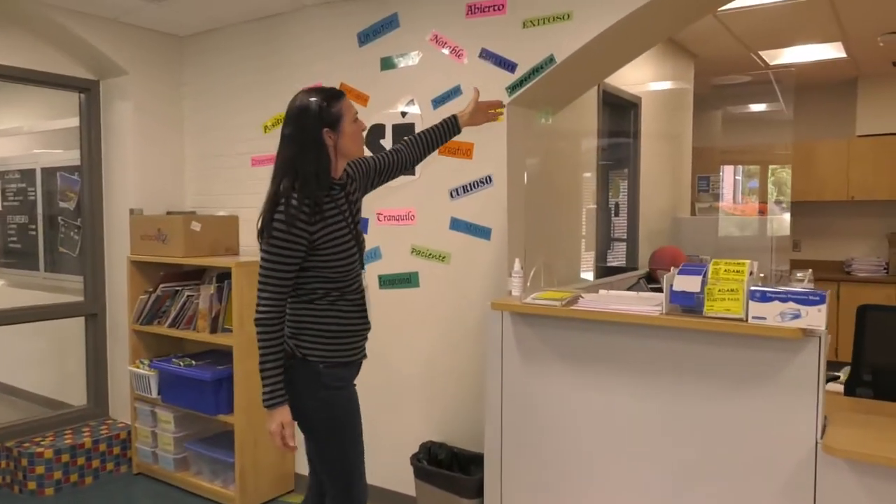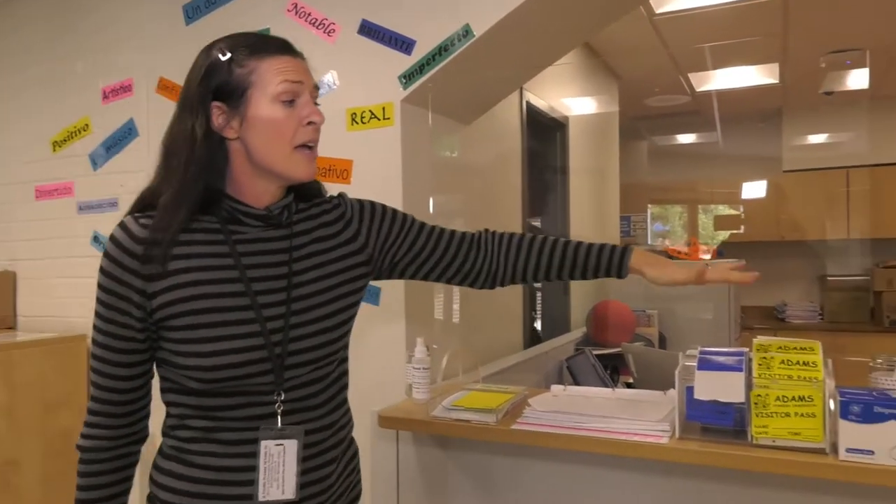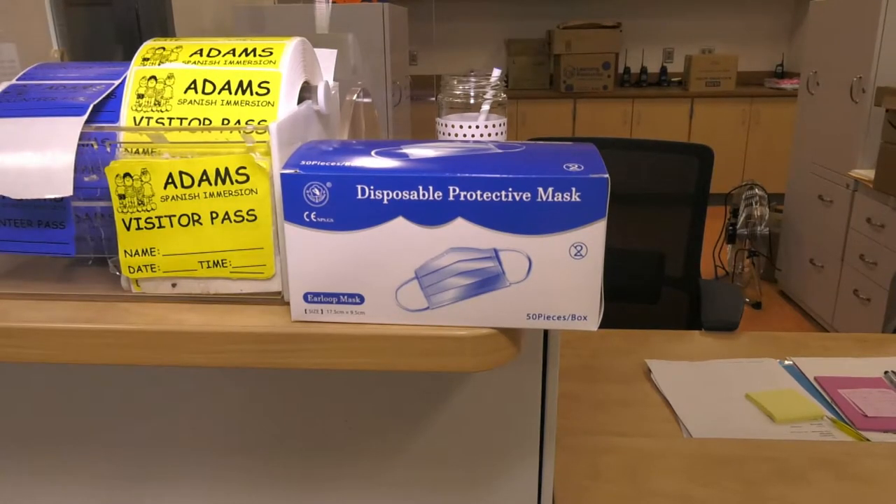Another thing that we're doing here in the district is we're asking families and community members to really reduce the time that they come into our buildings. If they really need to come in we understand, but we do ask that they wear a mask. We also have plexiglass dividers in every main office with hand sanitizer and masks just in case someone forgot.